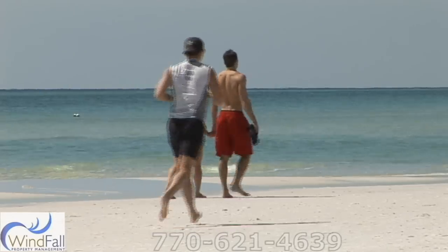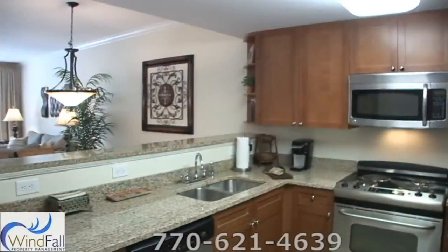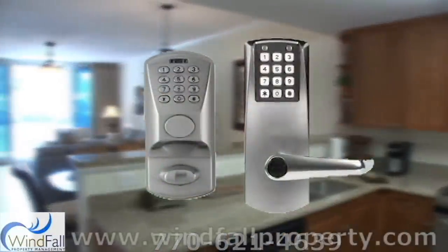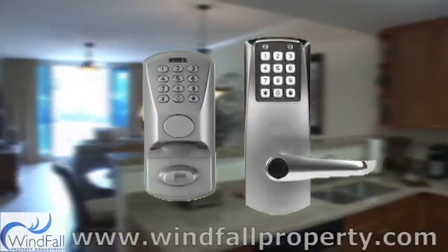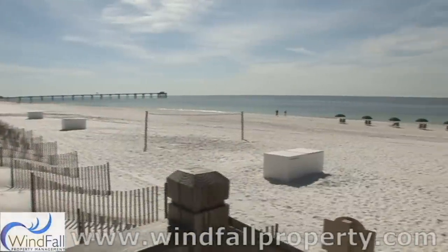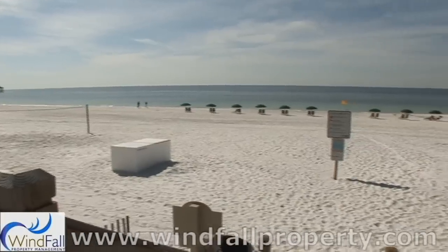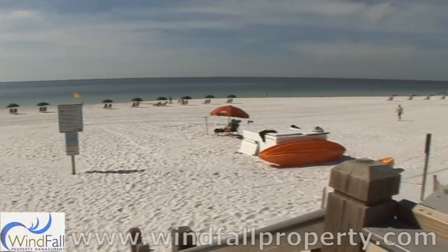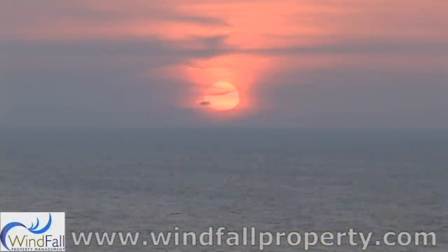This is our way of saying thank you for choosing Windfall Property Management. This condo features a state-of-the-art code entry lock for your safety and convenience. Your dream vacation is just a click or phone call away — book your trip to Waterscape Property C200 today.